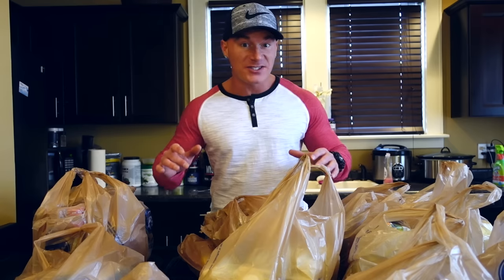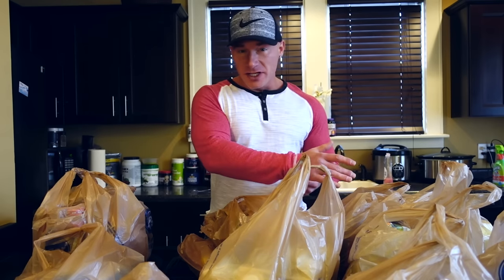What is up, YouTube? I just got back from the store and this is probably one of the biggest grocery hauls I've ever done. I didn't really think it fit in the middle of a vlog, so I'm going to do it as its own standalone grocery haul video.